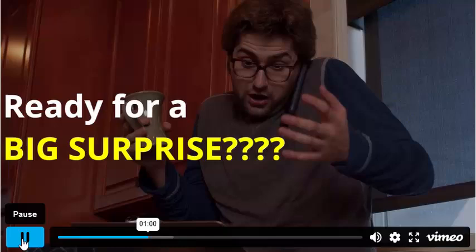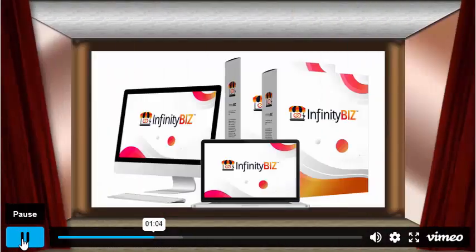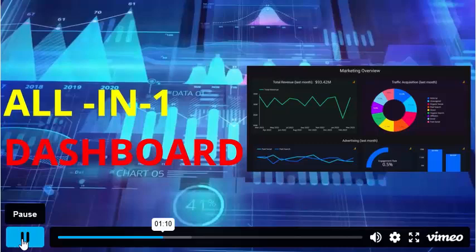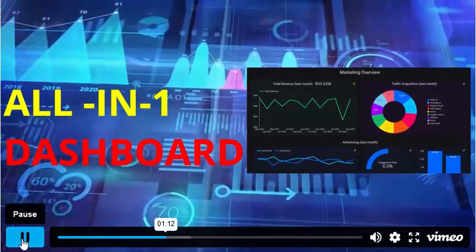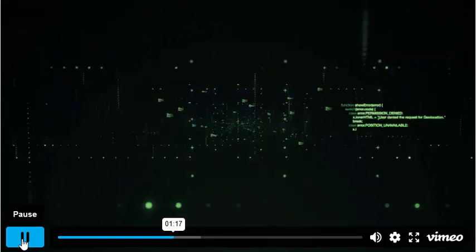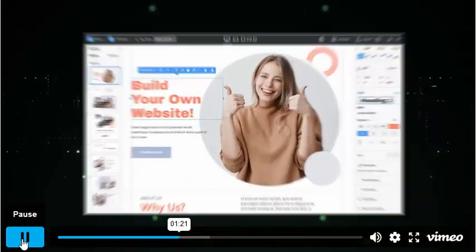If that got your interest, then you are in for a big surprise today. Introducing Infinity Biz — all the platforms draining your pocket are now available in one dashboard. Every tool you will ever need under one roof: from AI autoresponder to unlimited cloud storage, to unlimited video hosting, to e-learning site builder, to funnel builder, to website builder.